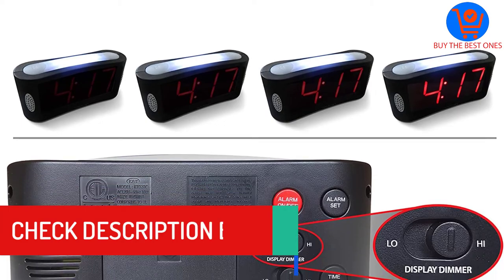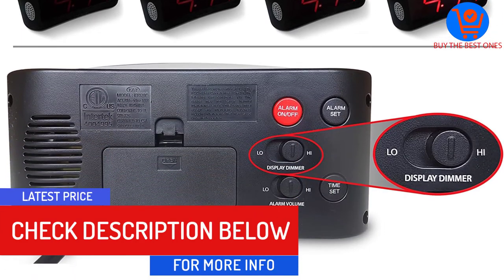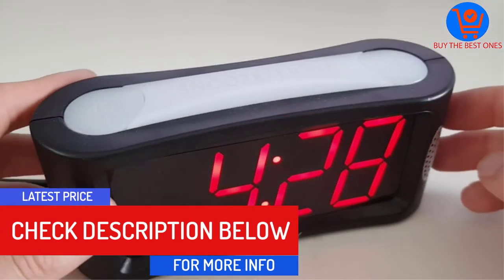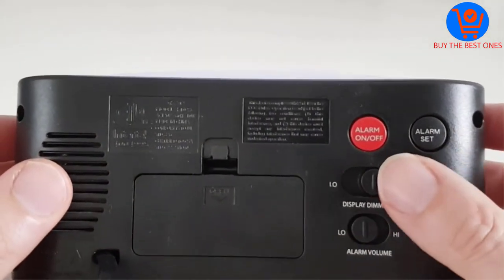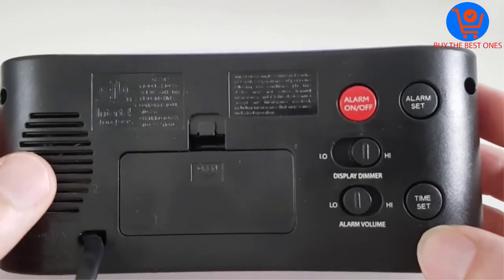The Travelwey clock is available in two different colors and has wide applications. It is highly stylish and can be perfect for seniors and children. You can easily dim the brightness for personal comfort.